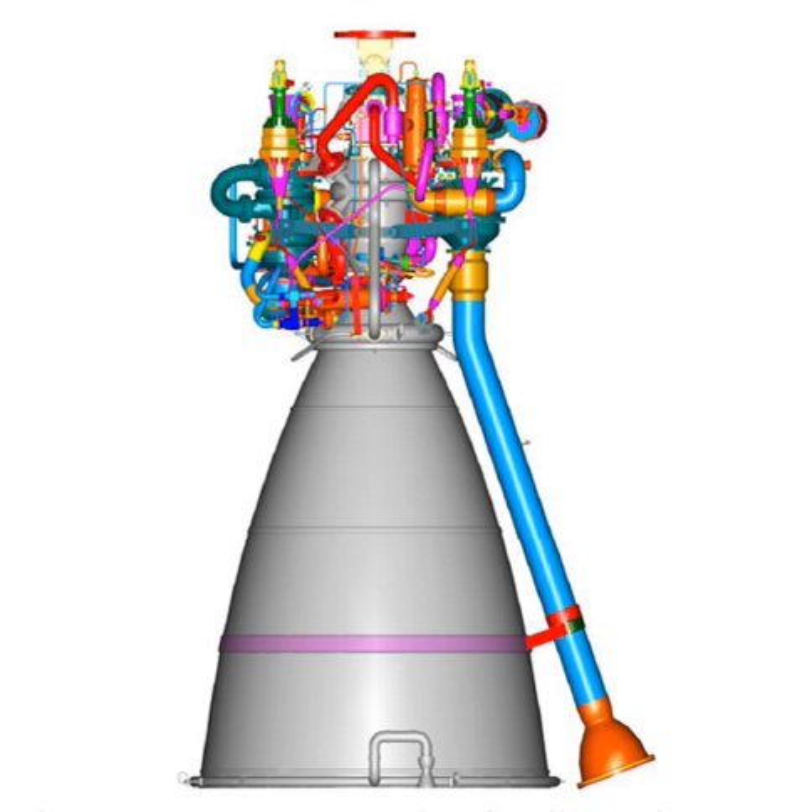On 17 February 2017, CE-20 engine E2 integrated with development stage C-25 for GSLV Mk3 was tested for a duration of 640 seconds.